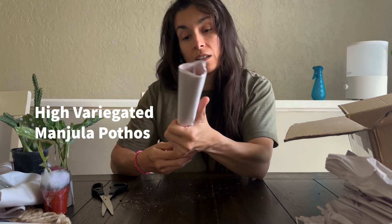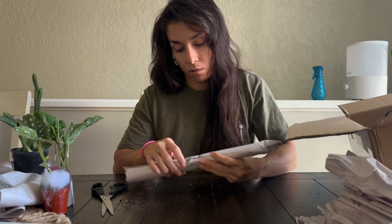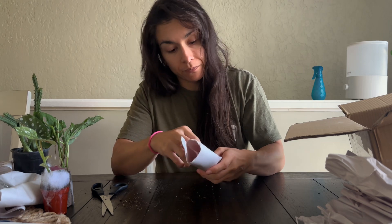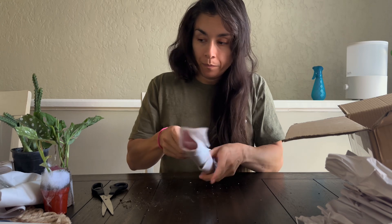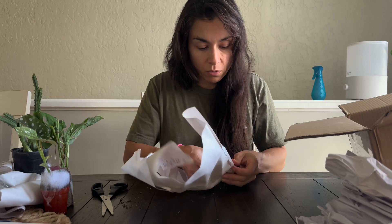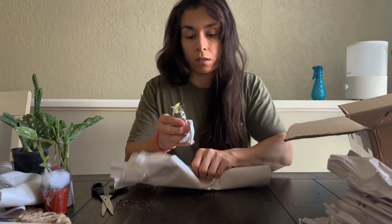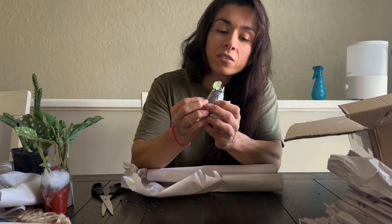This one is the manjula - it's a highly variegated manjula, and this one is kind of small. Look at how tiny that is - it's so cute. It's going straight into my greenhouse.